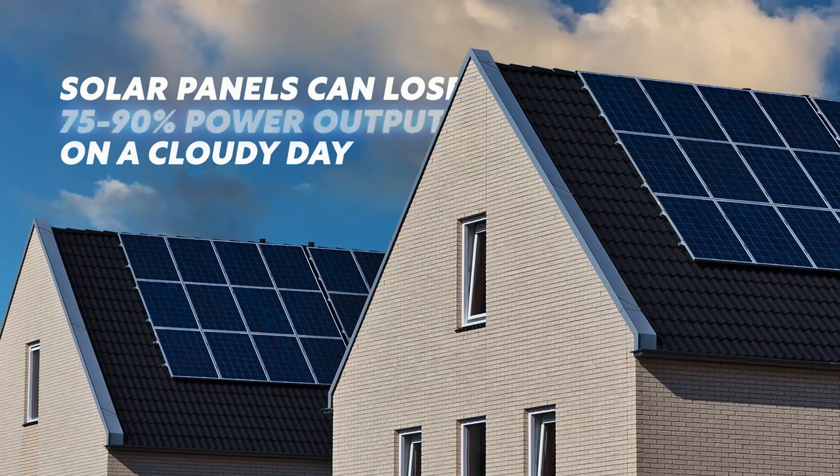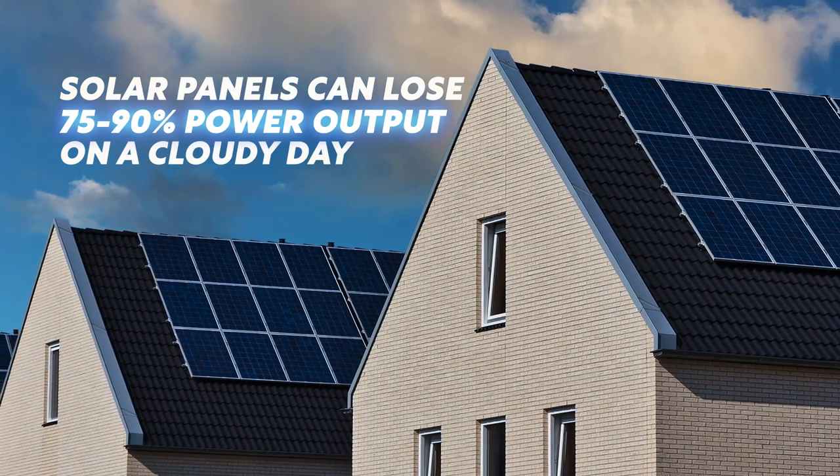When it's not sunny for weeks on end, and maybe it's not windy for weeks on end, that storage is going to be critical in terms of how we manage the grid.